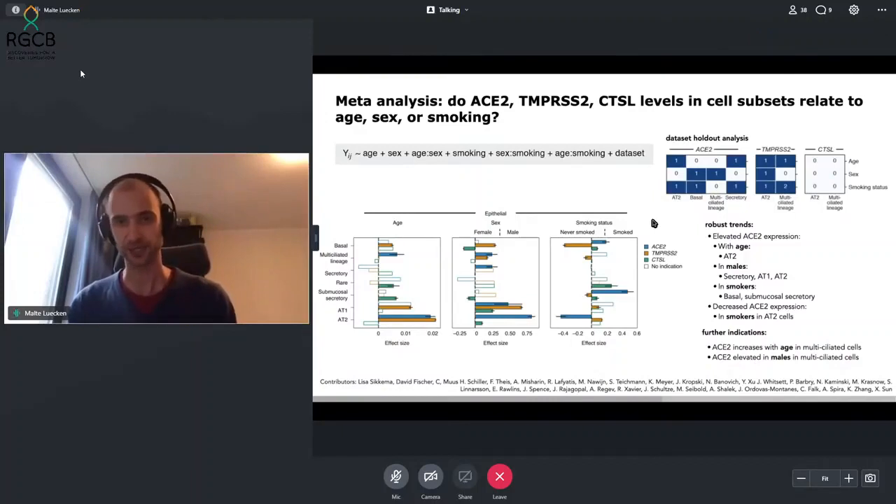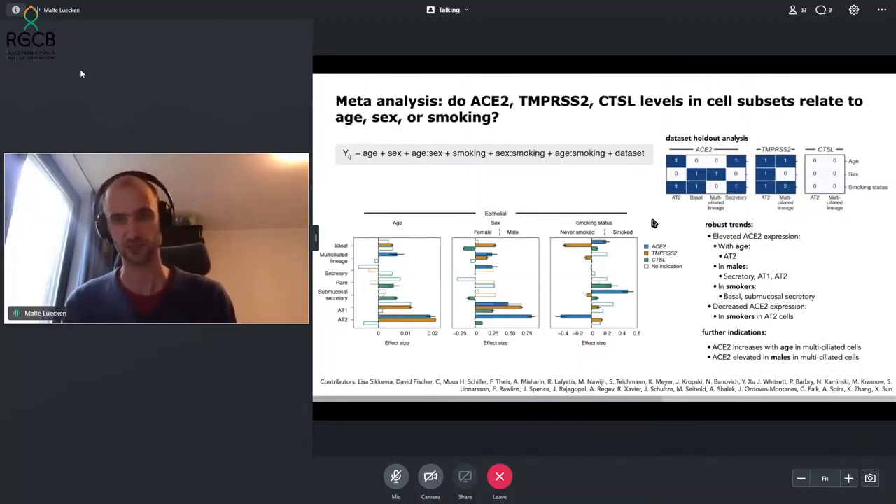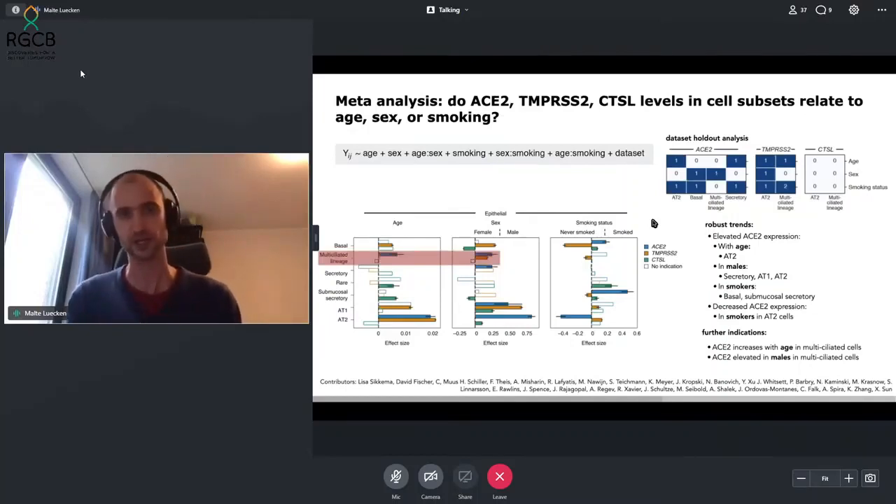We had to be careful because this analysis is done at the cellular level, while annotations for age, sex, and smoking status are at the donor level. To ensure robustness, we held out individual datasets to assess whether effects remained. Any effect dependent on inclusion of one dataset was called an indication rather than a robust effect. We found robust trends of elevated ACE2 expression with age in alveolar type 2 cells; in males, also in secretory, alveolar type 1, and alveolar type 2 cells; and in smokers in the airway epithelium. Interestingly, we also found decreased ACE2 expression in smokers in AT2 cells, which we cannot fully explain.